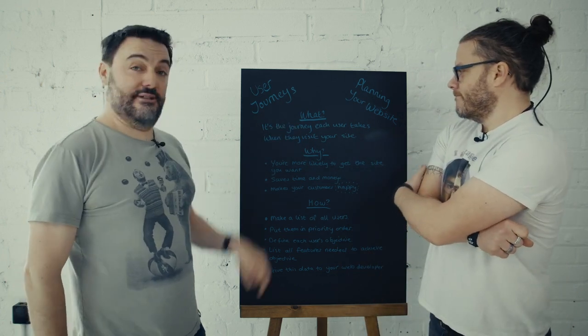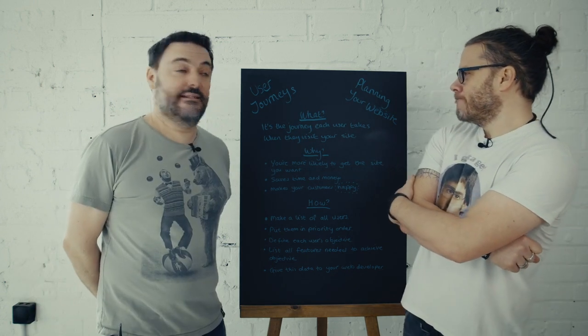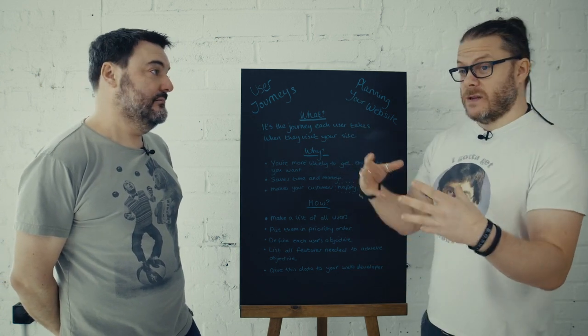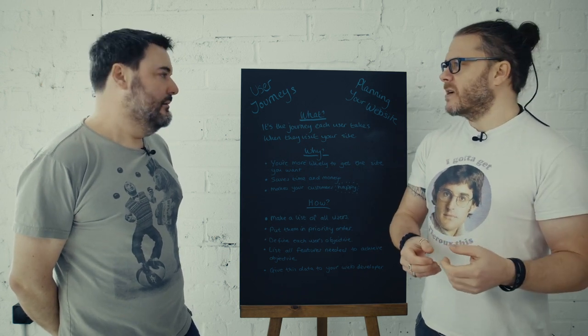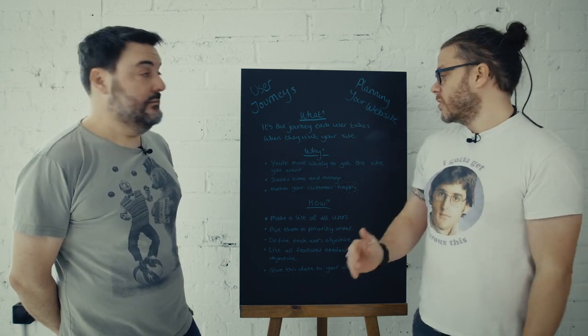So what is a user journey? It's handily written here. Read it out, Chris. It's the journey each user takes when they visit your site. Yes. So we like to use user journeys to determine who will be interacting with your website or any other digital piece of media you might have. Where do they start? What are their aims and objectives and what do they get to?